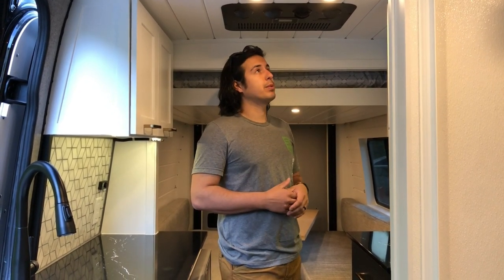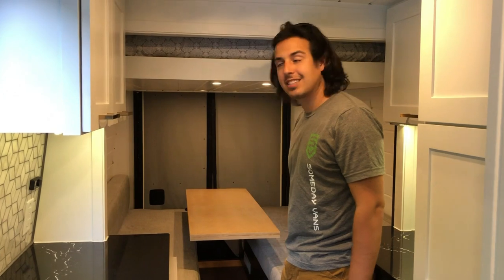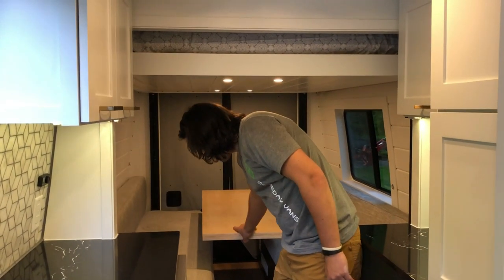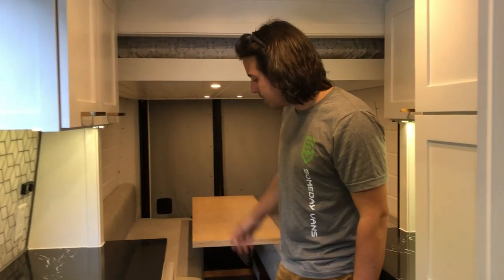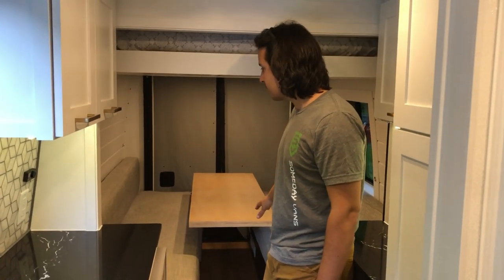We've also got a MaxAir fan up front for when you're not running the AC. The Nomadic Cooling unit was great to work with. Moving to the back, we've got a pretty big dinette seating area — you could probably fit six to eight people comfortably.